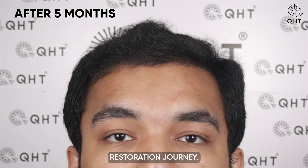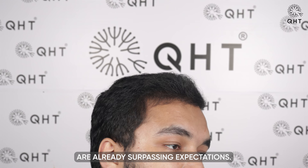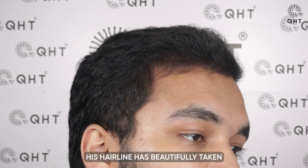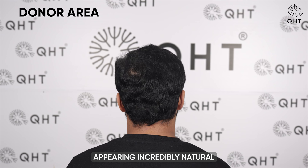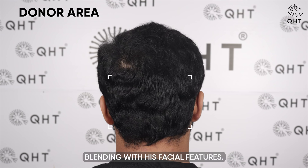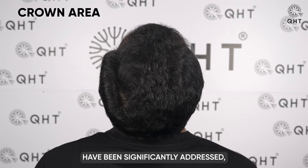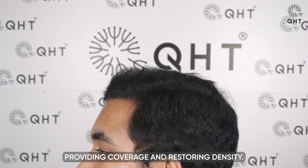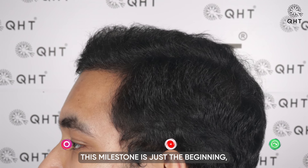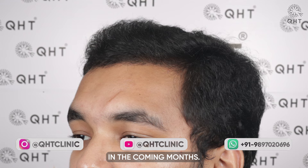Just five months into his hair restoration journey, our patient's progress is already surpassing expectations. His hairline has beautifully taken on the perfect shape, appearing incredibly natural and seamlessly blending with his facial features. The previous concerns of thinning on the frontal head have been significantly addressed, with new hair growth providing coverage and restoring density. This milestone is just the beginning, and we are excited for the continuous progress and further enhancements in the coming months.